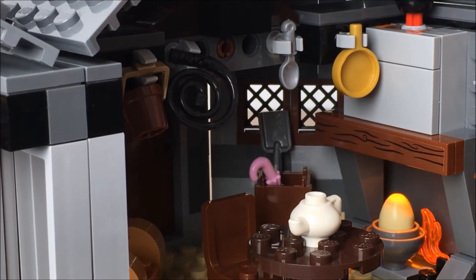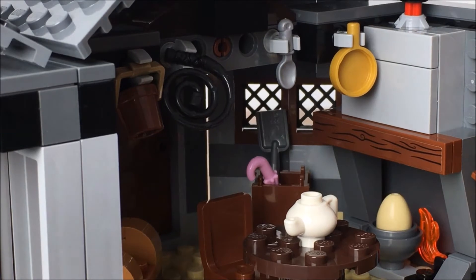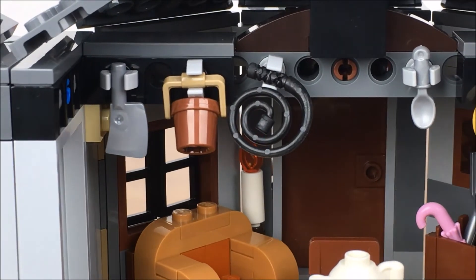Here's a close-up look at the fireplace. When you press down on the chimney, it activates a light-up brick. I wonder if Hagrid is trying to cook that egg or if he is simply trying to hatch it.